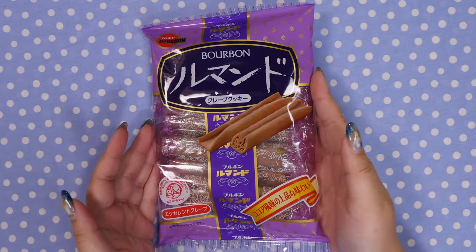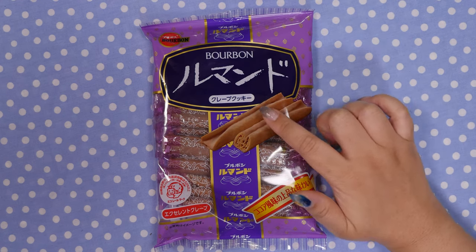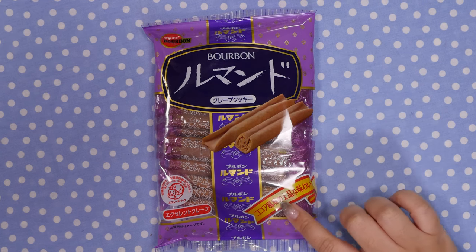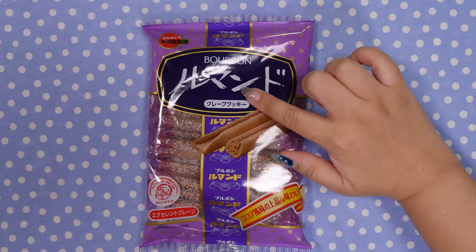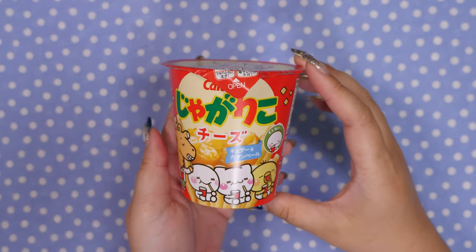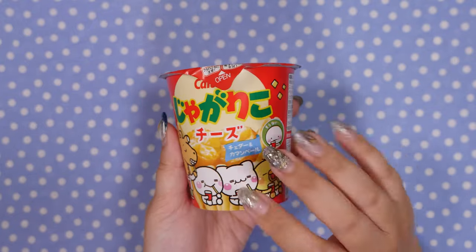These are some of my favorites — they're like old people snacks, like you'd find at your grandma's house. But they're also by Bourbon, which is a company name — it doesn't mean there's alcohol in it. They're called crepe cookies and they're really really thin wafers coated in chocolate — I think it's white chocolate with a little bit of cocoa. These are so good; I don't know if they're gonna make it all the way to my friends in international packages. One of my friends is obsessed with Jagarico — these are just potato sticks, and look at the cute packaging. I've never seen this one before. This is the cheese-flavored one, and I think cheese is the best.